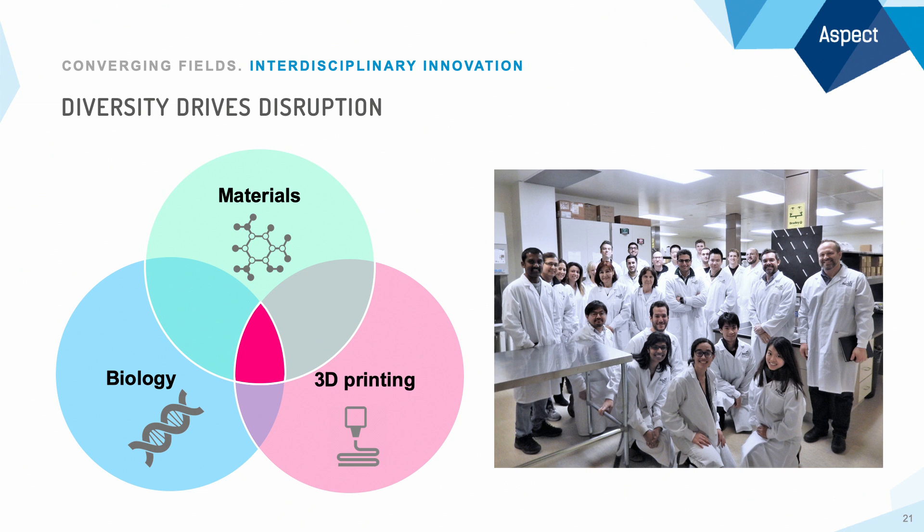I believe some of the biggest challenges in healthcare really require us to operate at the intersection of exponentially growing disciplines and technologies — we need diversity of perspective. 3D printing living human tissues requires us to operate at the cutting edge of material science.